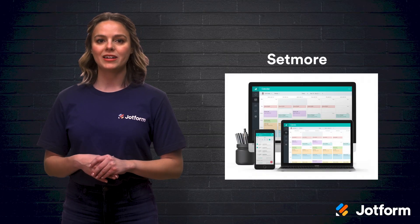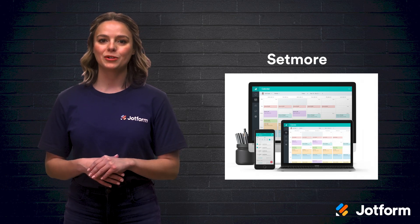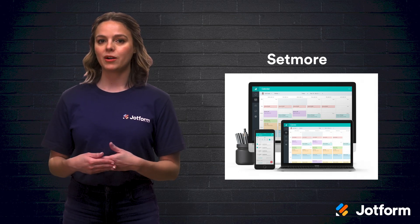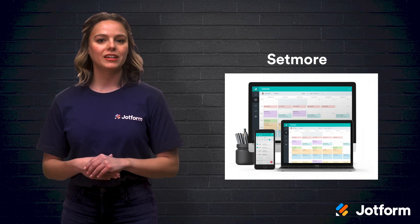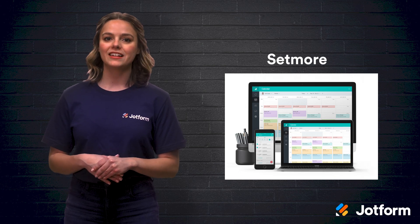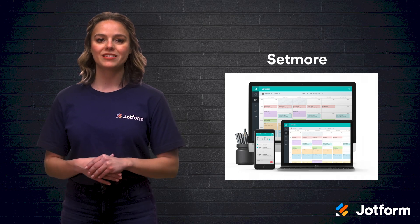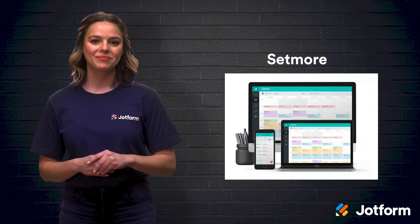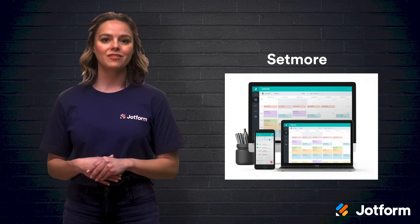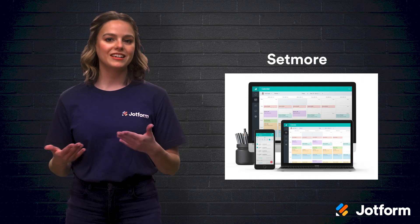If you want a system that goes beyond just scheduling appointments, Setmore is for you. This software lets you create staff logins, set email and text reminders, integrate social media or productivity software, and it allows you to share positive reviews from customers. It is customer friendly in the sense that they can schedule their appointments through your website and choose to schedule recurring appointments to save time in the future. When it was first designed, Setmore aimed to make an online scheduling software for the non-tech savvy user, and they've maintained that integrity with their lightweight and easy-to-use tools.